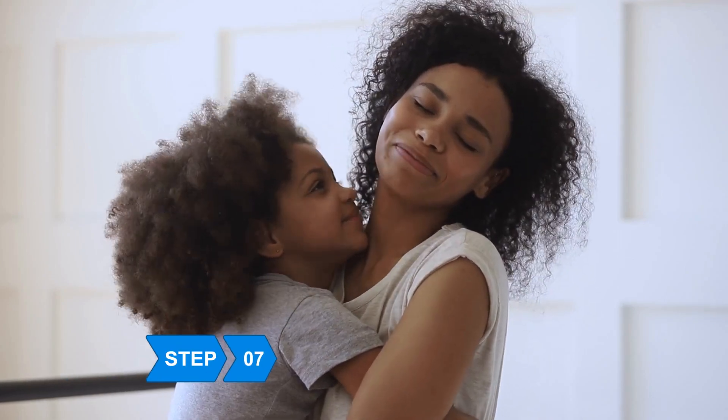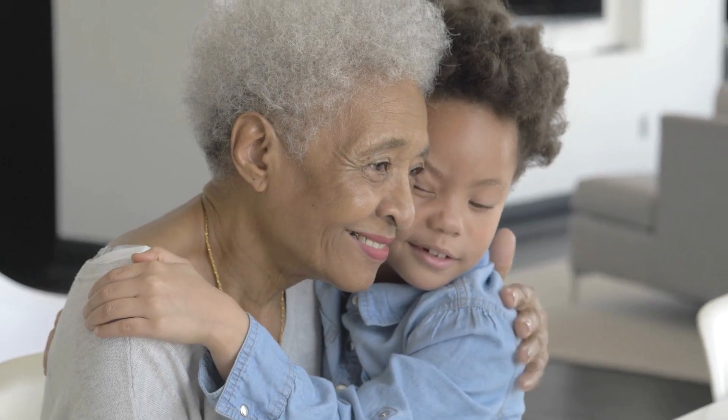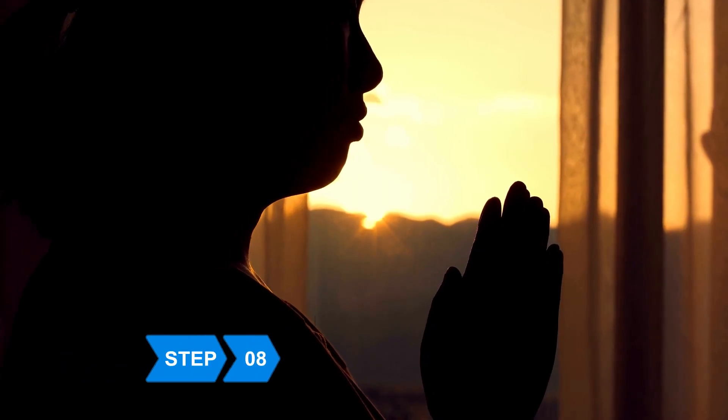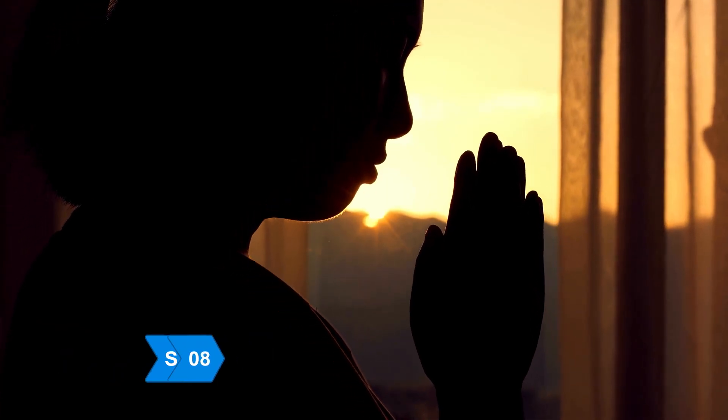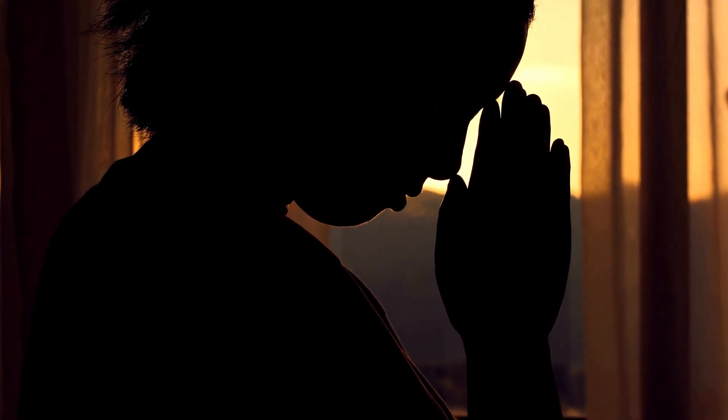Step 7: Become more touchy-feely. Research indicates that people who hug and hold hands are calmer. Step 8: Start praying. One study found that people who attend weekly religious services have lower blood pressure than those who don't attend at all.